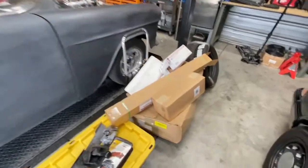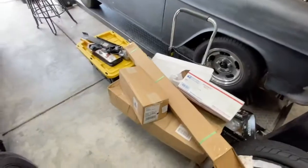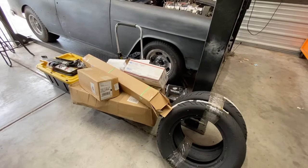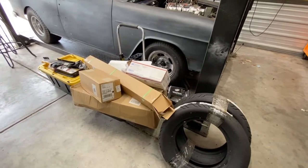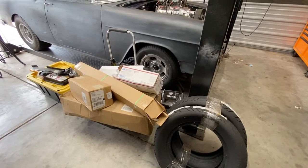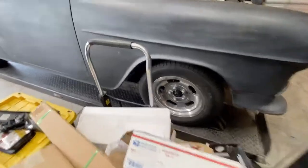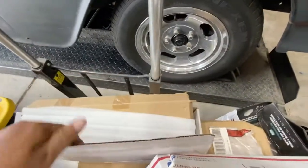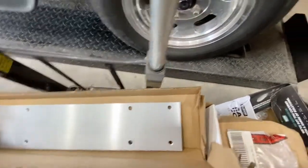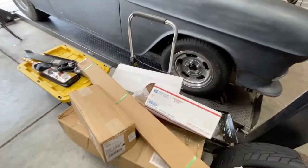I have a bunch of extra stuff for it that I haven't had a chance to install - we've been working on the Chevelle. We did a whole BMR suspension on my Chevelle so we haven't had a chance to work on this one. I've got new carpet, floor insulation, new rocker sill plates, a mount to raise the shifter up, and some brackets to move the seat back a bit to give more room - I'm a big guy.